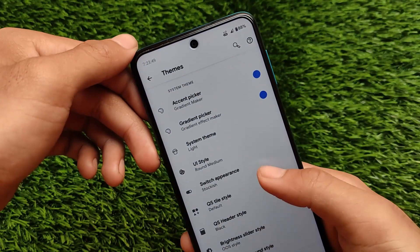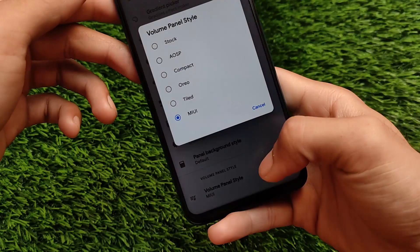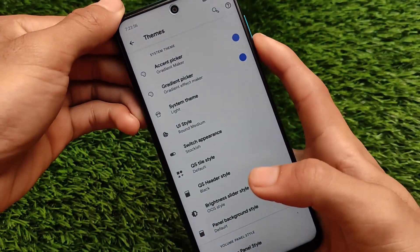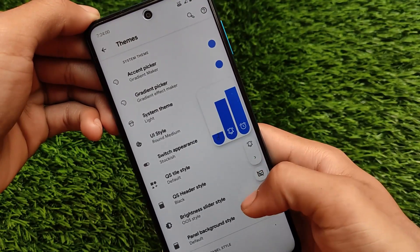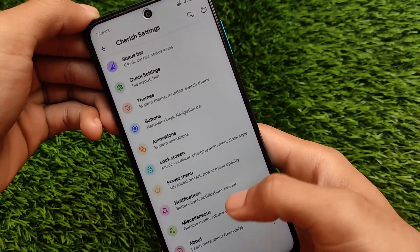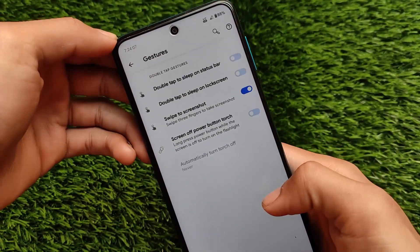There's also the panel background style. At last we have the volume panel style, where you can customize the volume panel to MIUI, AOSP, Tail, or whatever else. In my case I'm using the MIUI one, and the MIUI volume panel looks quite great. The gestures options are also available — you can simply use the swipe-to-screenshot feature.